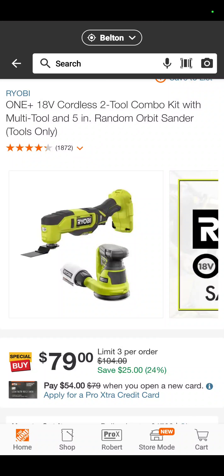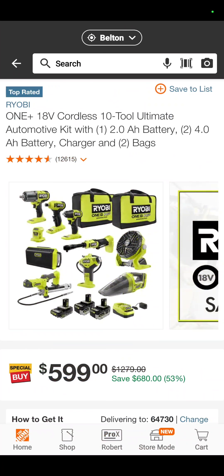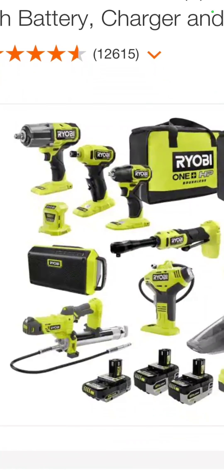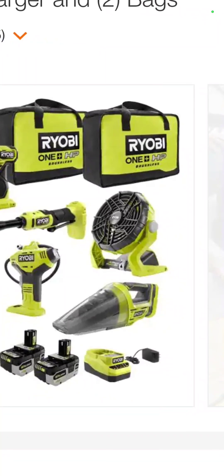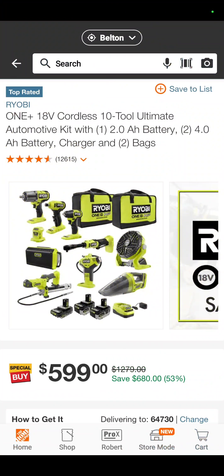The RYOBI oscillating tool and 5-inch random orbit sander is $79 — $25 off. Also, you've got the 10-tool RYOBI kit: the half-inch impact wrench, die grinder, impact driver, ratchet, radio, grease gun, inflator, vacuum, and fan. Two high performance batteries — I believe they're 4.0s — and a 1.5 amp hour battery, two bags, a charger. $599 — that is a savings of 53% if you bought them separately.